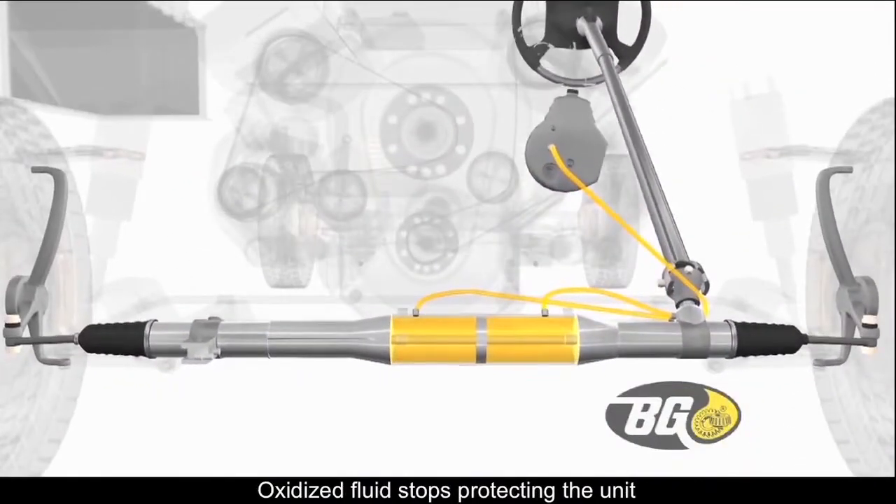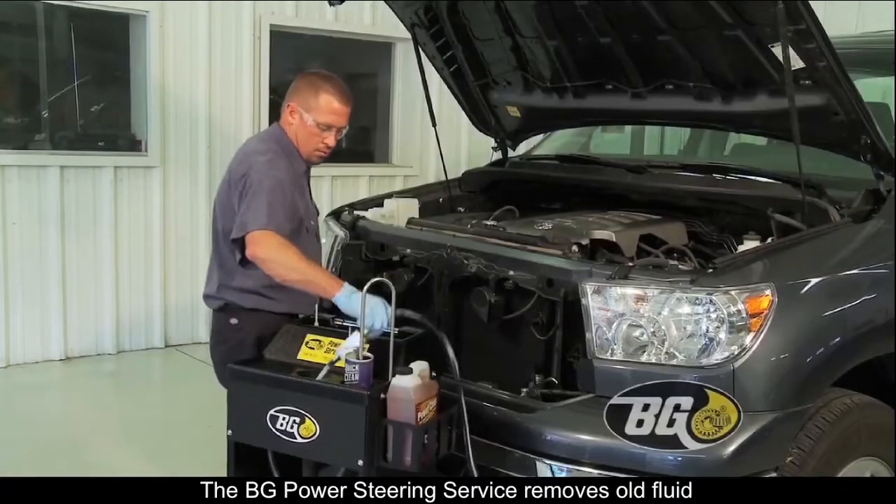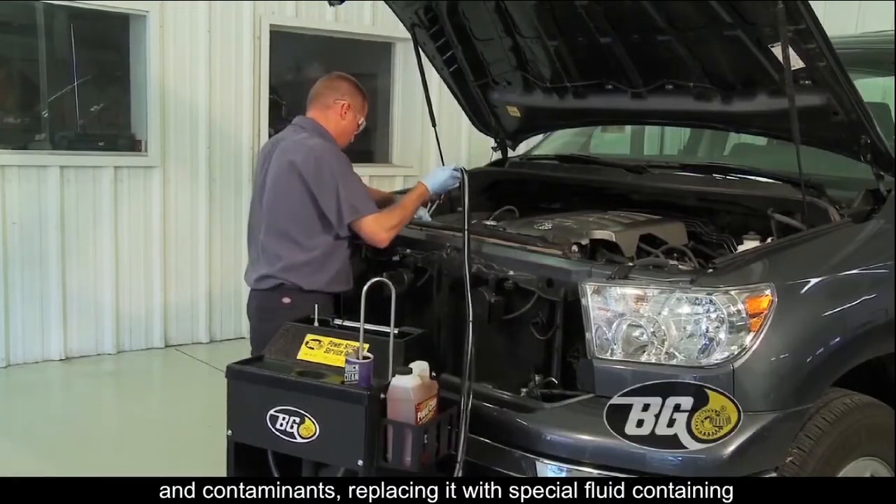Oxidized fluid stops protecting the unit, and steering can become erratic and gears may make grinding noises. The VG Power Steering Service removes old fluid and contaminants.